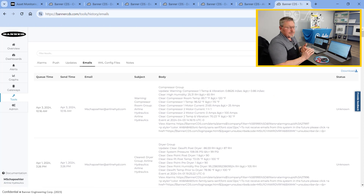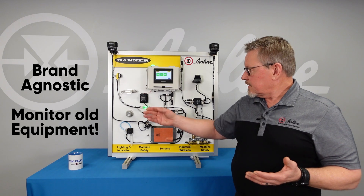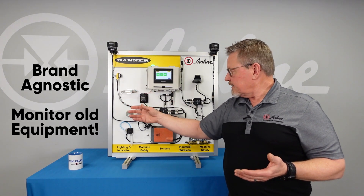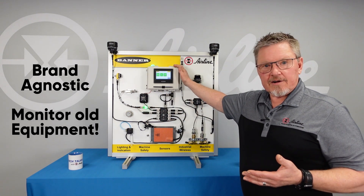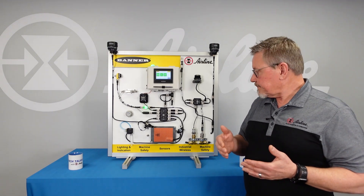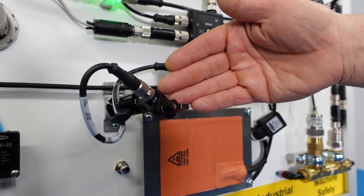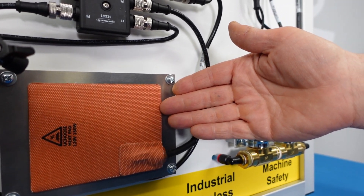There are many things that this can monitor. It's also agnostic to other devices. For instance, this is a flow switch from a pneumatic vendor, SMC. We're monitoring the flow of that switch and sending that data to the cloud as well. I also have an infrared sensor that will basically monitor the heat of this silicon pad that I have here.